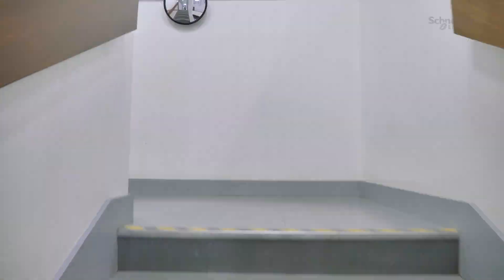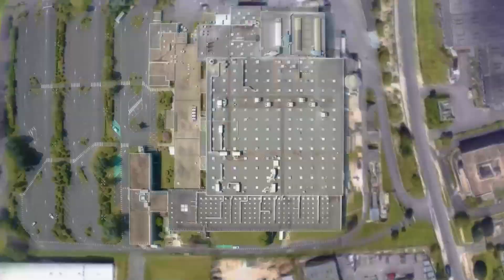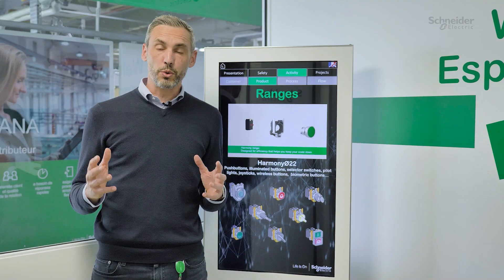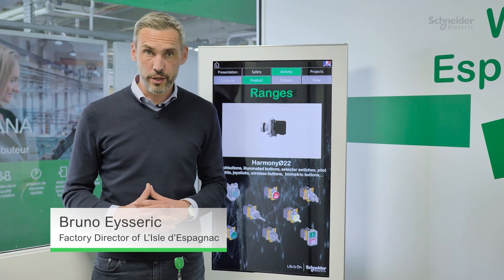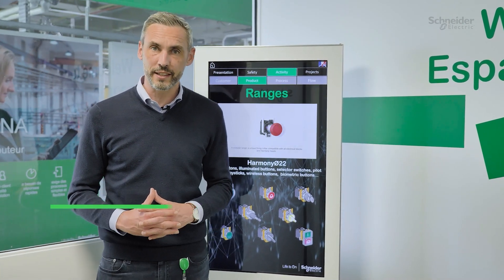Hello everyone, I am Bruno Esric, the plant manager of Schneider's Epagnac plant in southwest of France. We are the worldwide manufacturer for the Harmony Premium range, which is a product range part of the control and signaling activity.